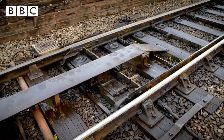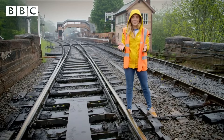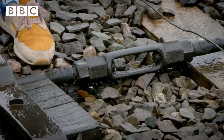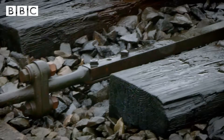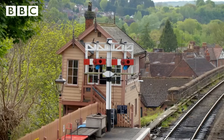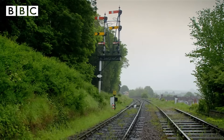To control which route a train will take is this section here, called the points. It's a piece of the tracks that can move from one side to another, and they're moved by this — it's called a rod. The rod is connected to this hut called a signal box, and it's where the signalman controls the tracks.